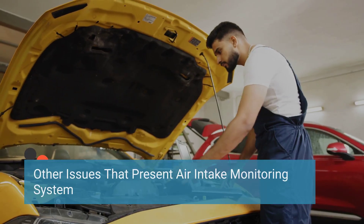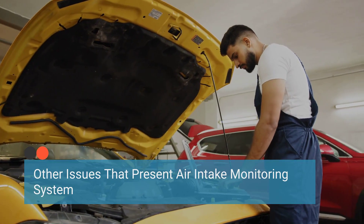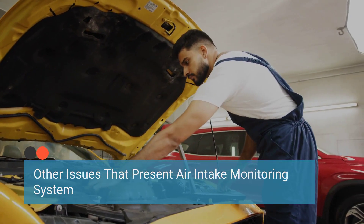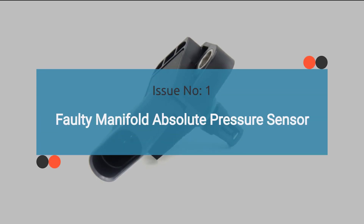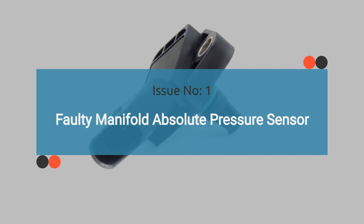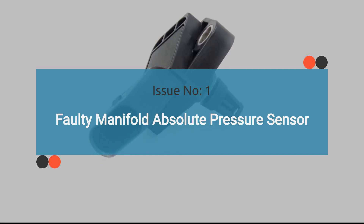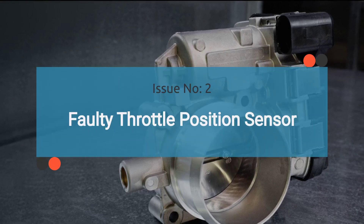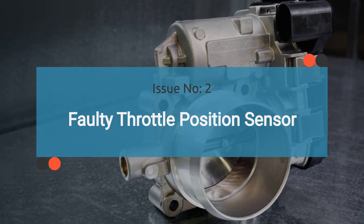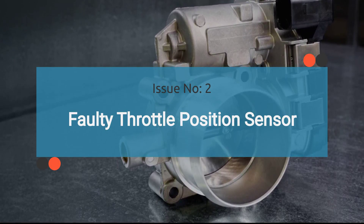When a car exhibits the symptoms mentioned above and the MAF sensor has been checked and found to be in working order, but the issue persists, it's essential to inspect other components of the air intake monitoring system. Issue number one is a faulty manifold absolute pressure sensor. A defective MAP sensor can produce similar symptoms to those of a bad MAF sensor, as it measures the pressure within the intake manifold and assists in determining the air-fuel mixture ratio. Issue number two is a faulty throttle position sensor. A malfunctioning TPS sensor can also present symptoms resembling those of a faulty MAF sensor, as it monitors the position of the throttle plate and sends signals to the engine control unit to regulate fuel delivery and ignition timing.